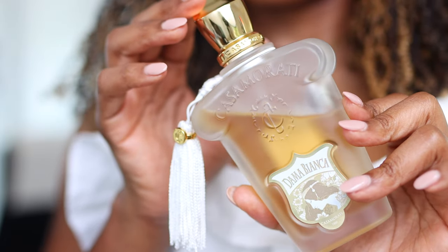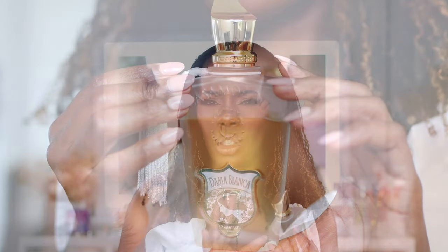Now, are they so similar that you don't need both? No, they're not dupes for each other. I'm just saying this really puts me in the mindset of Gentle Fluidity, but Dama Bianca is sweet — very, very powdery. If you're a girl that likes a powdery scent, it's vanilla, a little fruity, and it is just such a wonderful feminine fragrance. So if you want that pretty girl powdery scent, Dama Bianca is beautiful.